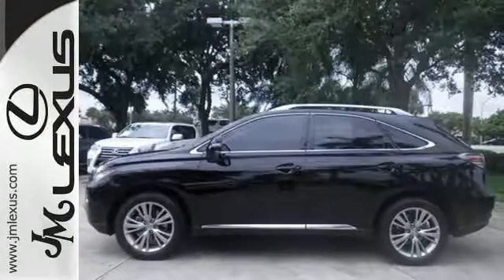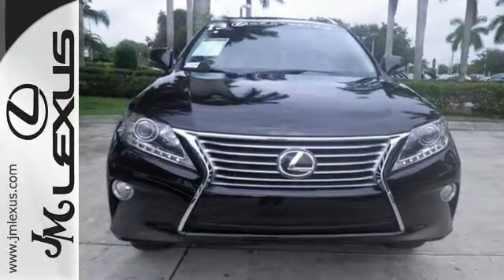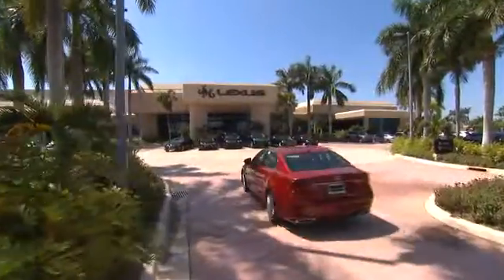This RX 350 represents a great addition to your family. Make it yours today. JM Lexus — the world's number one Lexus dealer since 1992.